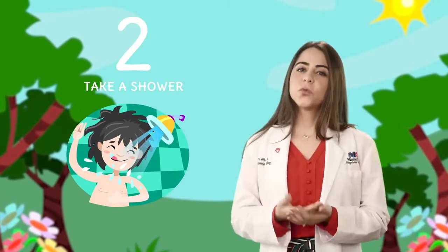Try taking a shower once you get home. Pollen can accumulate in your hair and clothes, so switch your clothes and get your hair clean.